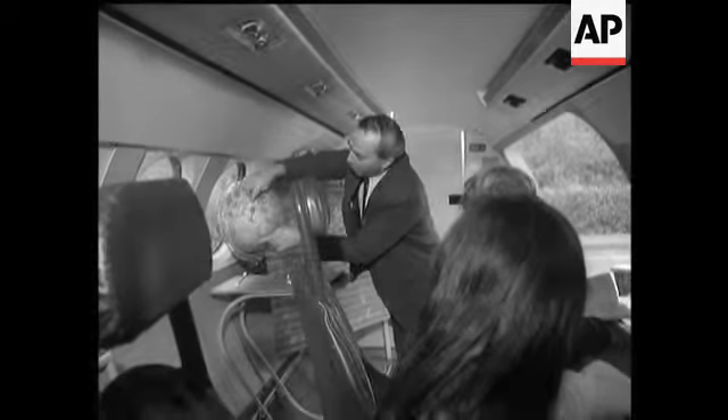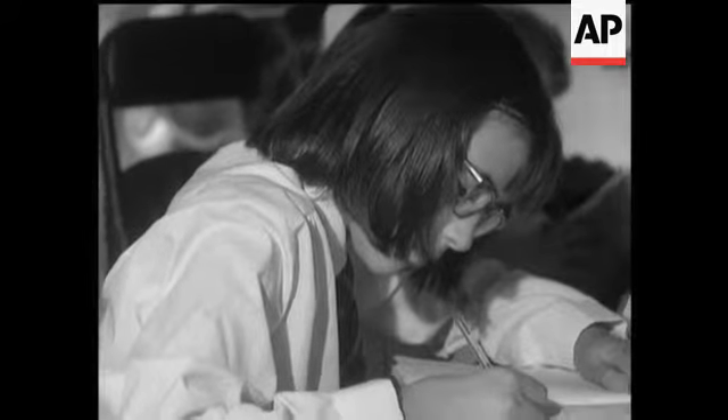Headmaster Martin Baker, a former RAF sergeant, finds it a useful background for teaching air navigation, geography and similar subjects.